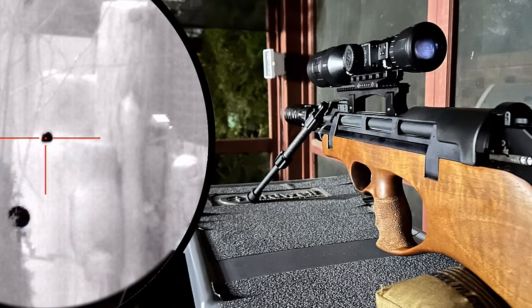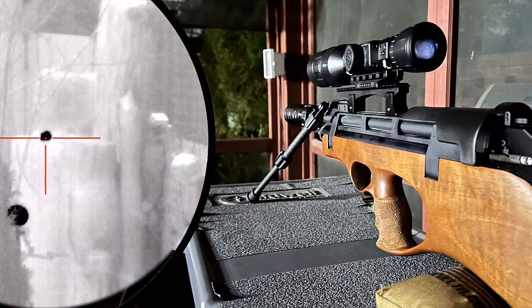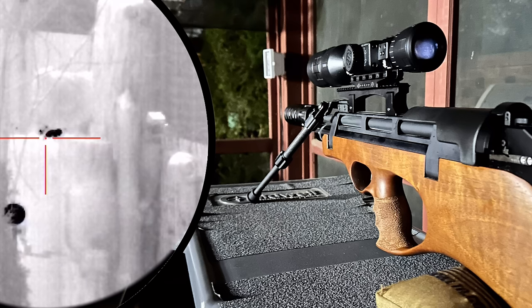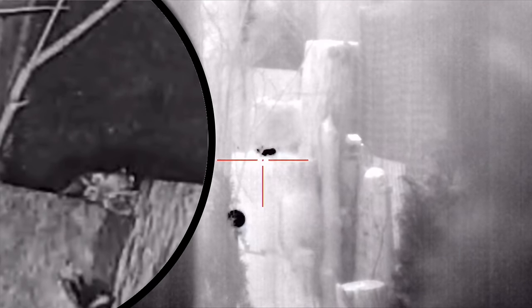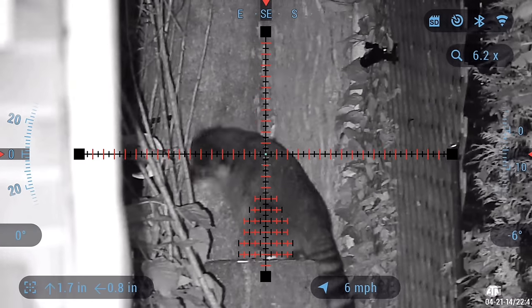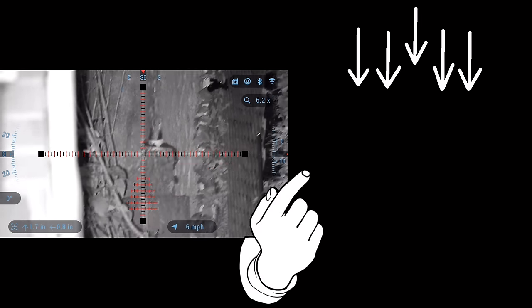Onward we go with a couple of rats and that slick Steyr Pro-X, but this time with the ATN Thor 4 Thermal. If you like seeing backyard bully dirt naps, you're probably going to want to watch this video next.